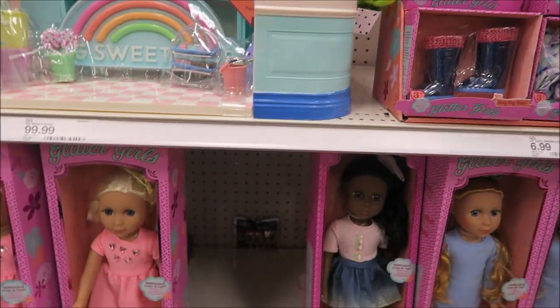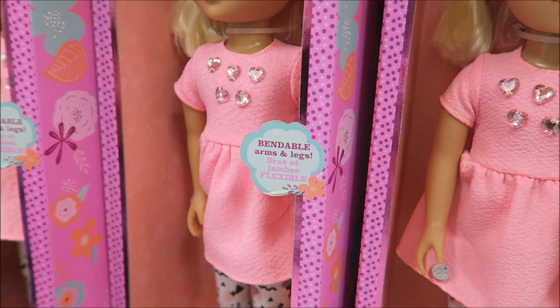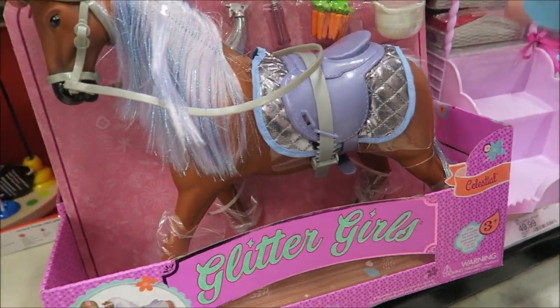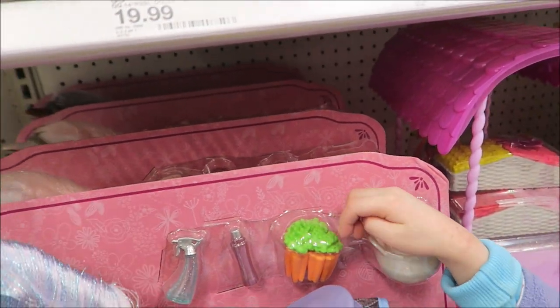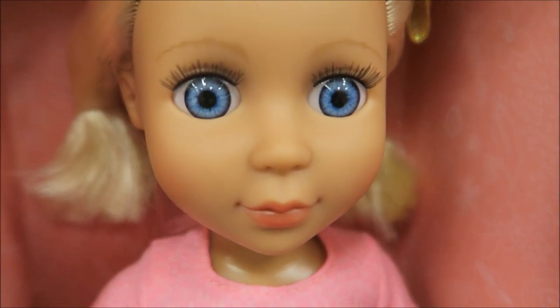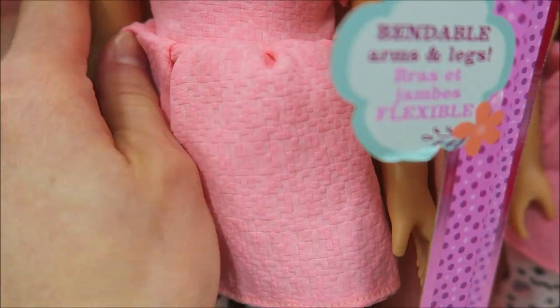Have you guys seen this doll? And this is new. Which one do you like? You like that one? This one says bendable arms and legs. So this one's named Lula, and this one's Keltie and Poppy — so there's three dolls available here at Target. You haven't seen this doll, huh? And they have a horse. Look at the eyes, eyelashes. But the eyes don't close. This is soft — the body is soft, it's like plastic.